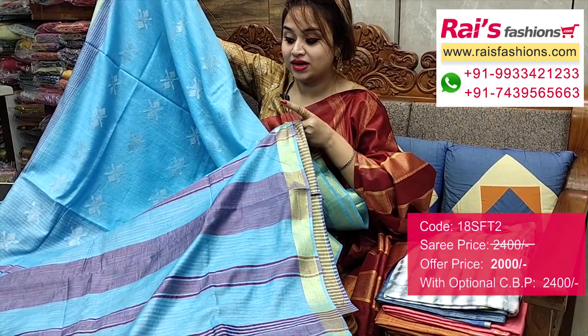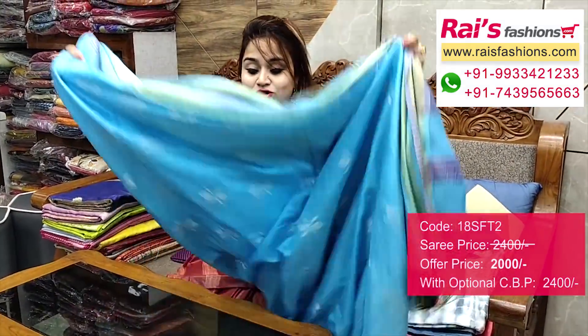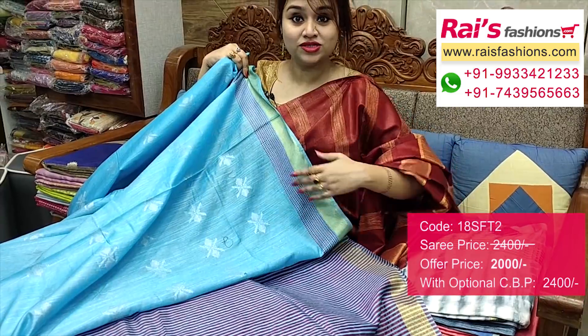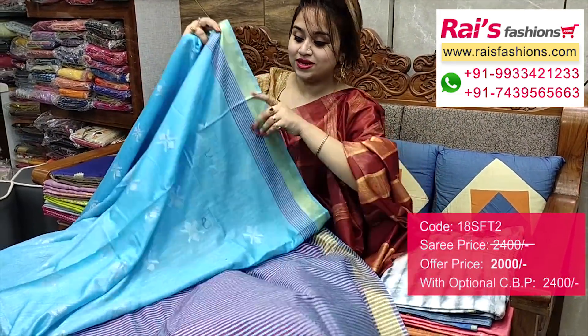This one is the pallu portions — highlighted contrast colour stripes pattern pallu. The full base part is very lightweight, comfortable base for your daily wear, office wear, smart and fresh looks. This one is the border portions, fully dobby weaving design highlighted border. This one is a running blouse piece.